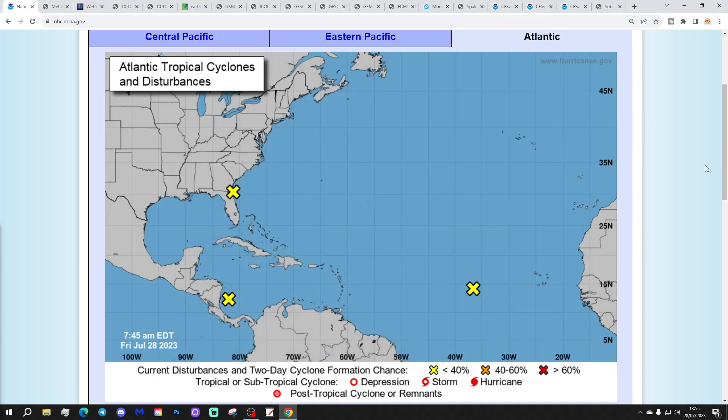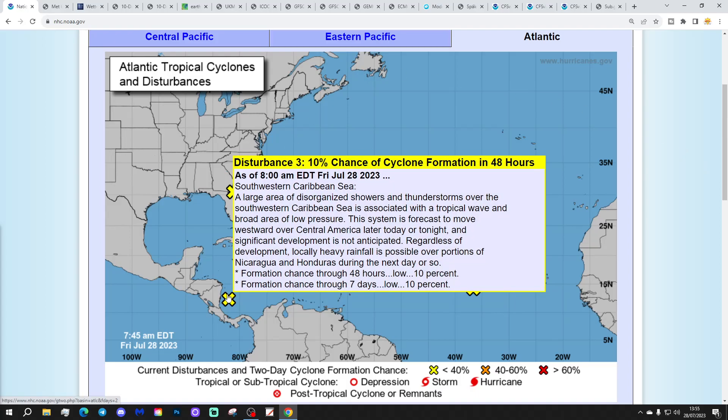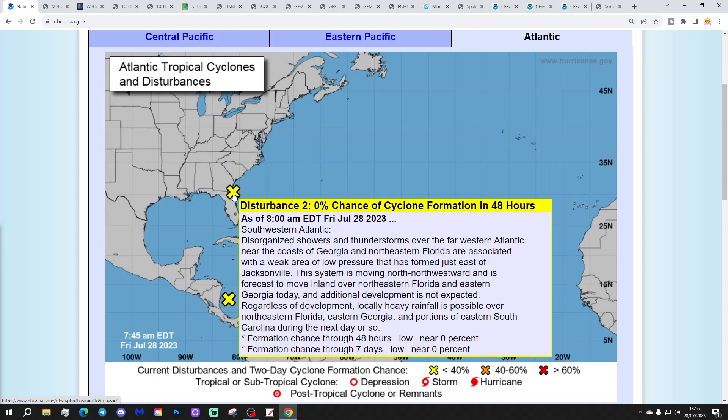Let's start off in the tropical Atlantic — we've got three disturbance areas. First of all, this one here which is disturbance free. It's in the southwestern Caribbean Sea and has a 10% chance of cyclone formation in the next two days and in the next seven days. Don't think we have to worry too much about that one — famous last words.